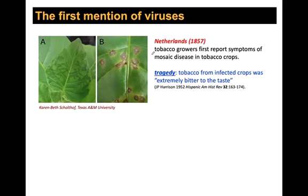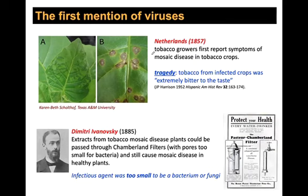To understand viruses, it's important to understand where they were first identified. The first viruses were identified in 1857, coming out of tobacco growers who noticed mosaic disease in their crops — leaves starting to turn different colors of green and then brown. This was a huge problem because tobacco was a major money maker, and the disease made tobacco extremely bitter. It became a national emergency in the Netherlands.